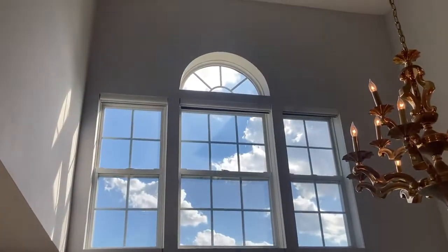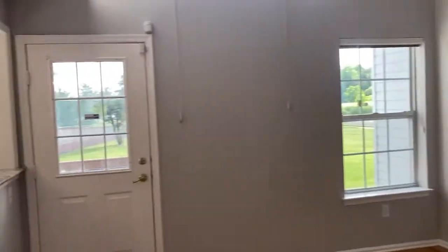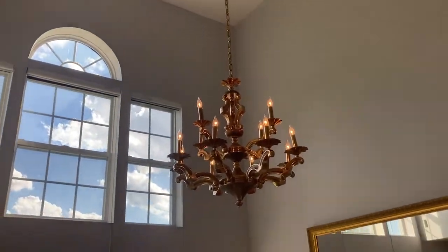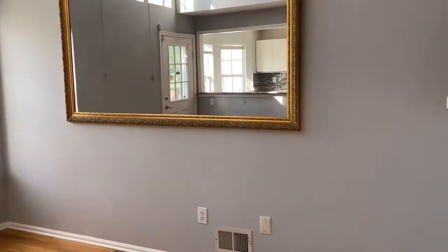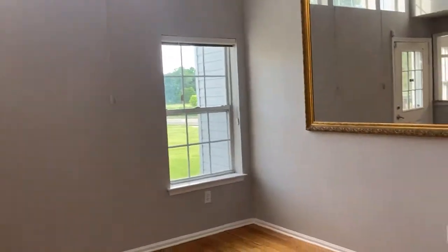You're going to see a soaring, beautiful two-story family room with lots of natural light and a beautiful chandelier. This room can be used as a family sitting room, den, or dining room, or a flex combination of both.